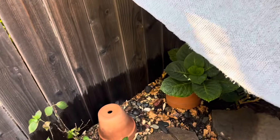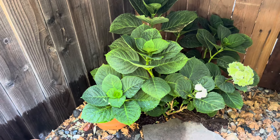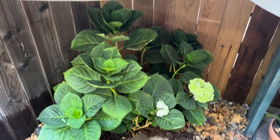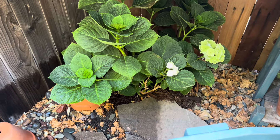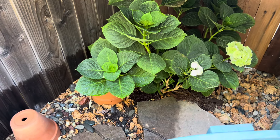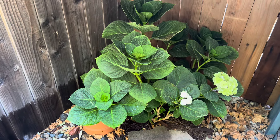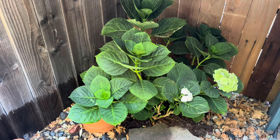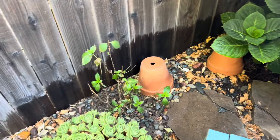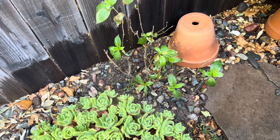On this side I moved my hydrangea and I have her covered because it's been so hot. I just moved her — I don't want her to go into shock. She seems to be doing pretty good. She just got too big for a pot. I did buy a huge pot but she didn't like it — she only gave me two blooms. I did feed her. This is my other milkshake hydrangea that was frying in the sun too.